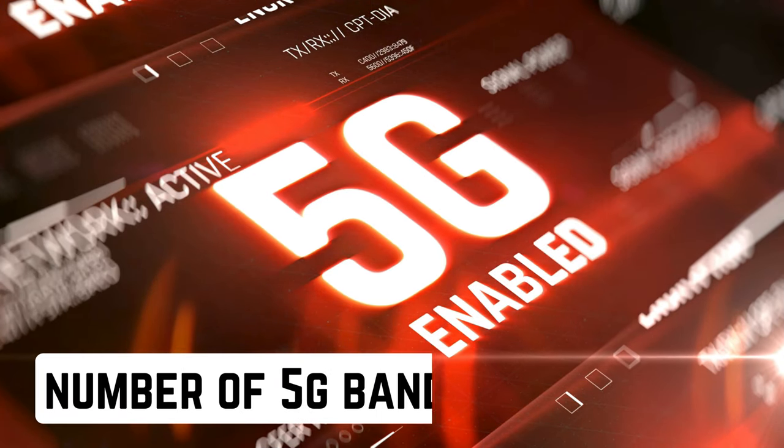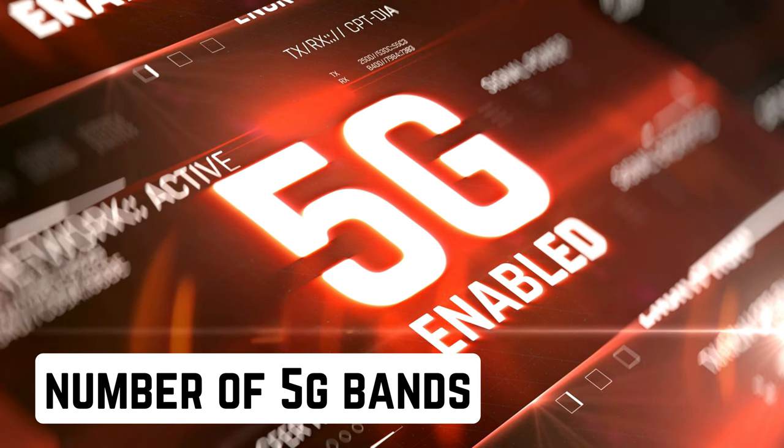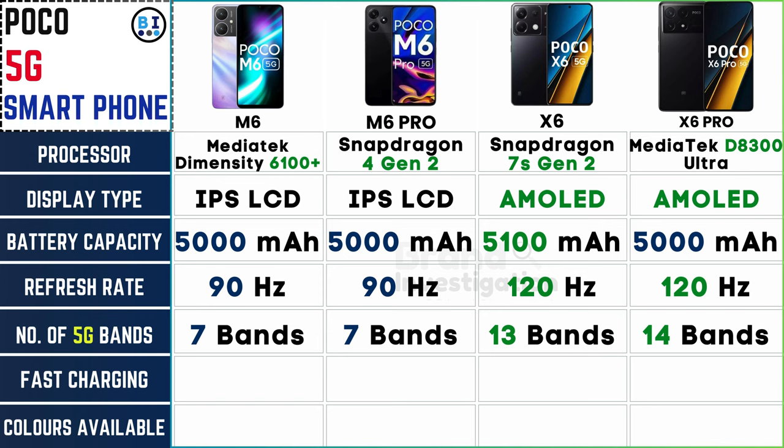The number of 5G bands supported varies across models, providing reliable connectivity. The Poco M6 and M6 Pro support 7 5G bands each. The Poco X6 boasts 13 5G bands, and the X6 Pro extends this further with an impressive 14 5G bands, ensuring reliable and versatile network access.